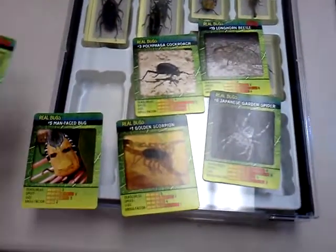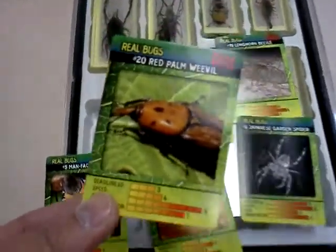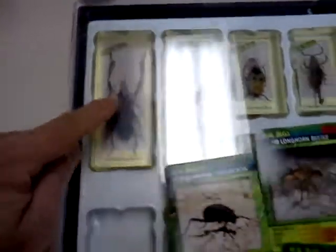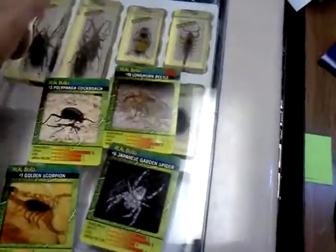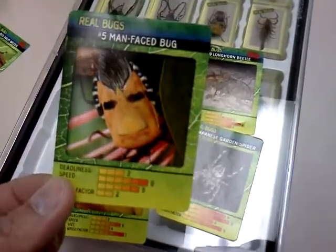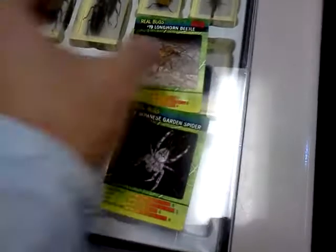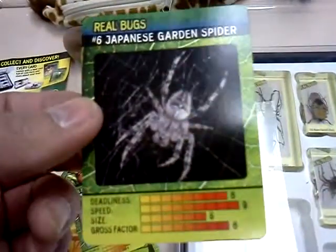The kids went out to science class, so I got the red palm weevil, and that's in here in the case. The case was $3.99, and each of the bugs came with a card. I got the man-faced bug, golden scorpion, polyphaga cockroach, longhorned beetle, and the Japanese garden spider — and the kids are more excited about these cards than anything.